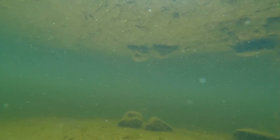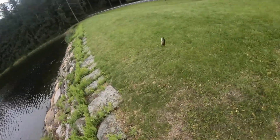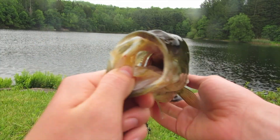Alright guys, yep — little guy. There he goes. Alright guys, first fish of the day. Largemouth bass. Absolutely just gorgeous colors.